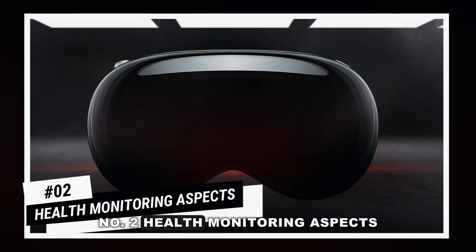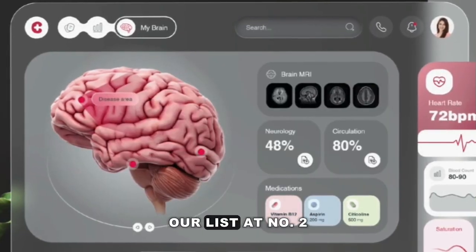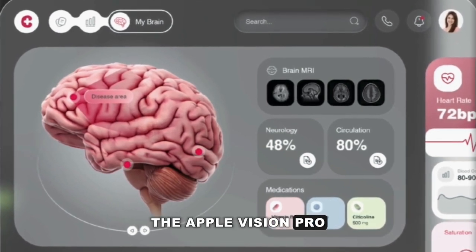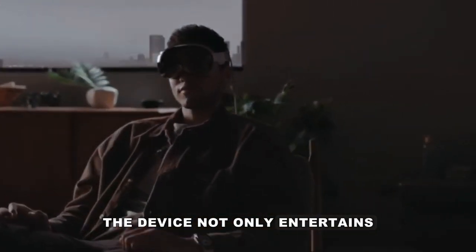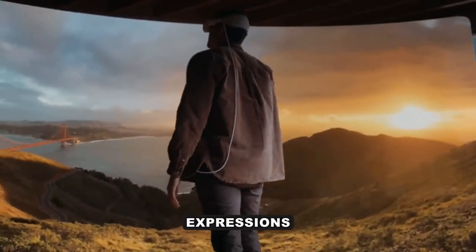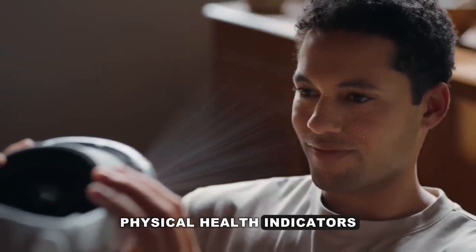Number 2: Health Monitoring Aspects. Nearing the top of our list at number 2 are the health monitoring aspects of the Apple Vision Pro. The device not only entertains but cares for your well-being. Apple envisions the Vision Pro as a mental health tracker, using facial expressions and eye tracking to detect emotions. Plus, it might even monitor physical health indicators.